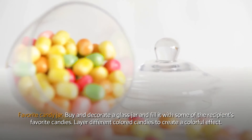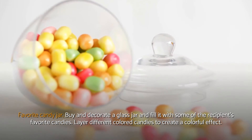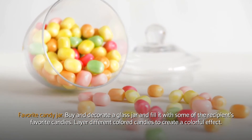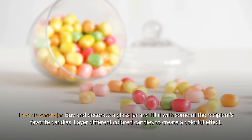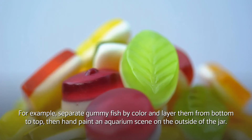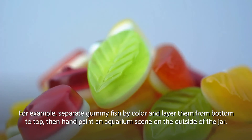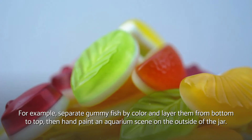Favorite candy jar. Buy and decorate a glass jar and fill it with some of the recipient's favorite candies. Layer different colored candies to create a colorful effect. For example, separate gummy fish by color and layer them from bottom to top, then hand paint an aquarium scene on the outside of the jar.